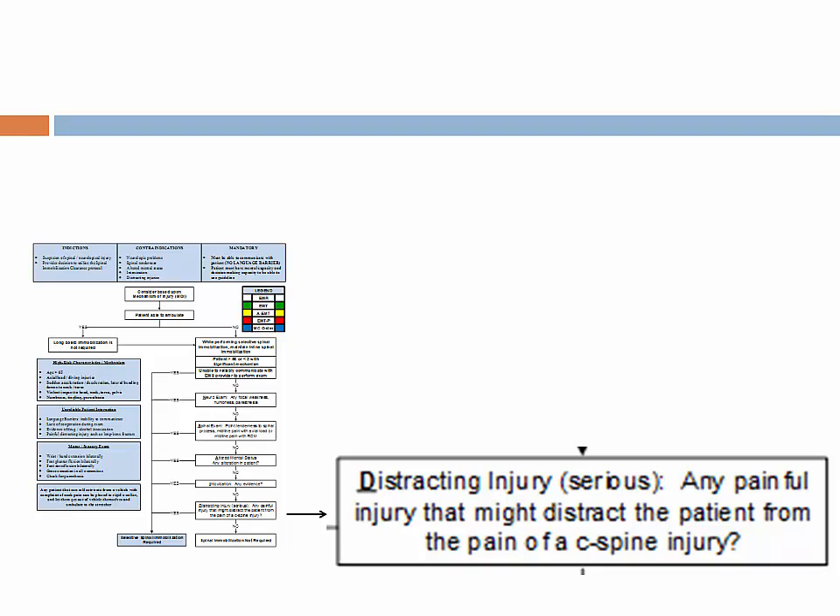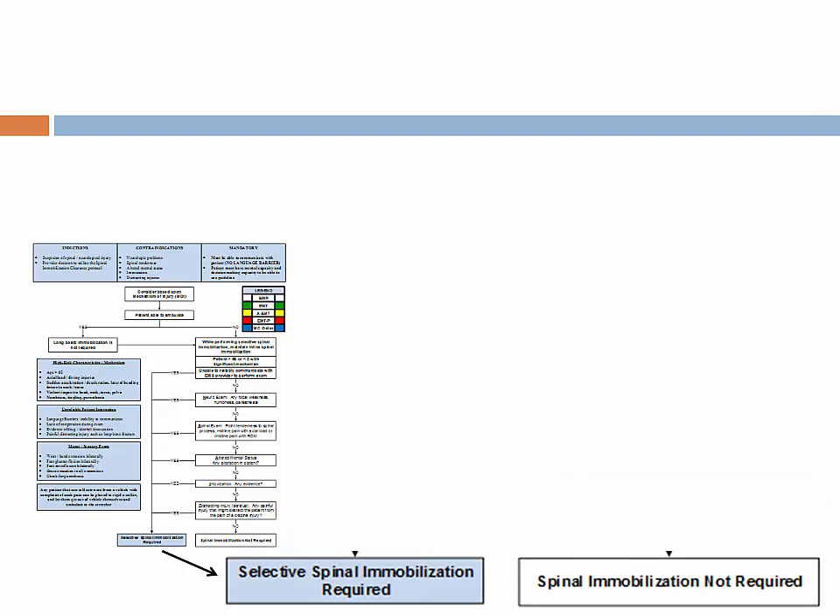One clinical pearl: come up and pinch the side of the patient's neck. If the patient feels the pain and reacts, they likely do not have distracting injuries. If the patient does not realize the pinch, they may have a formal spinal injury and cannot be cleared clinically. If the patient fails any of the previously mentioned items, selective spinal mobilization is required using the spinal motion restriction process. If they answer no to all criteria, spinal mobilization is not required.